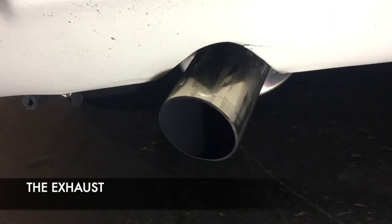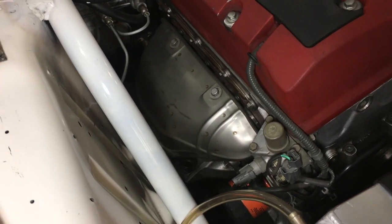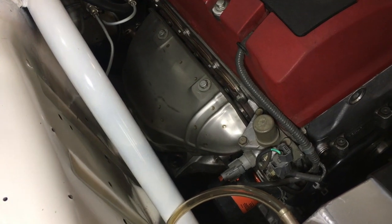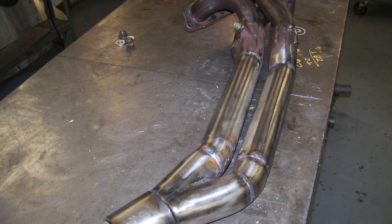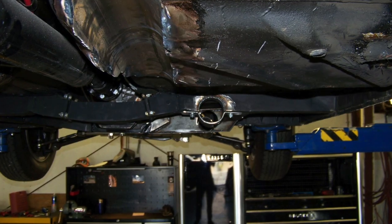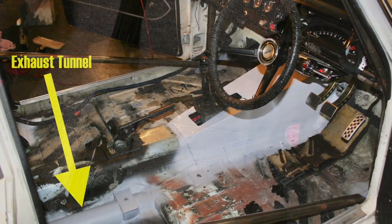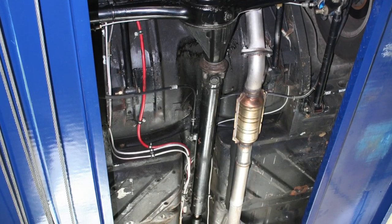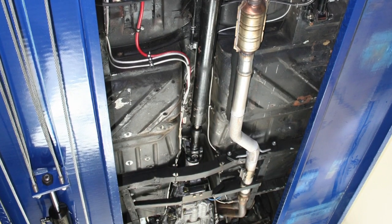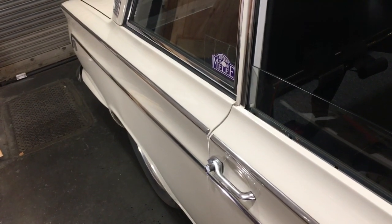The exhaust starts with a stock exhaust manifold that's been modified about halfway down into a custom collector. It then goes straight back and through this hump in the floor that we created to give it some more ground clearance. It runs through a cat, a silencer, and then a muffler. I'm pretty excited about the catalyst on the car — I actually ran it without that for a while. It runs much smoother with the cat and it also doesn't stink in traffic, which is kind of nice.